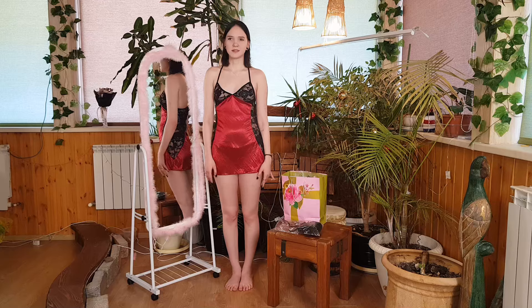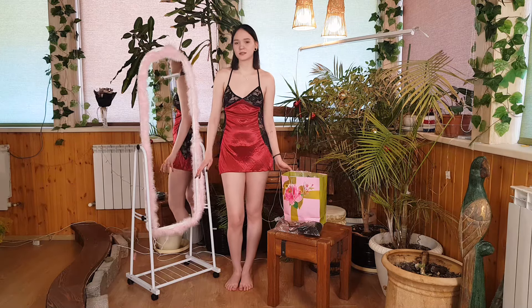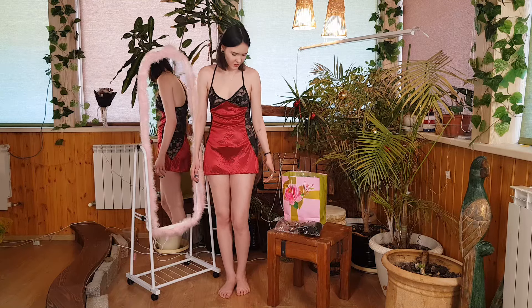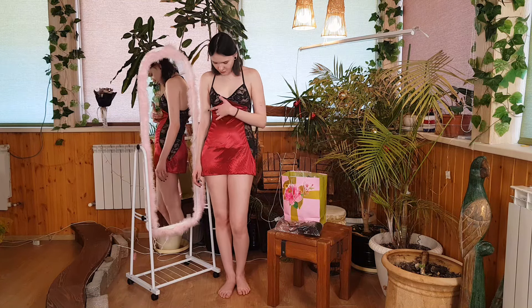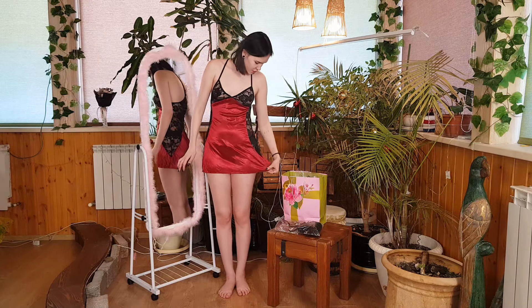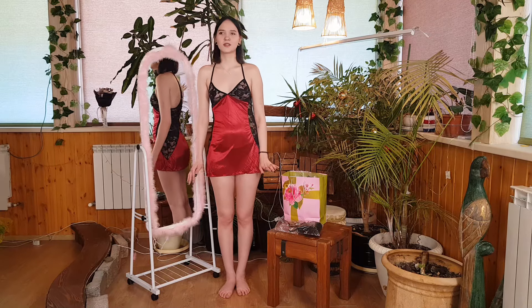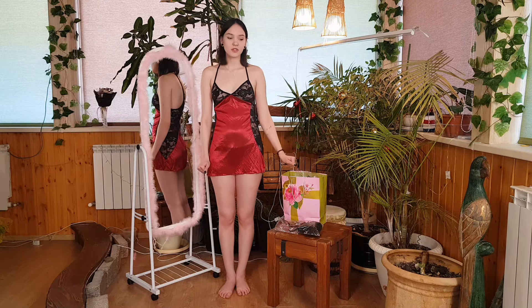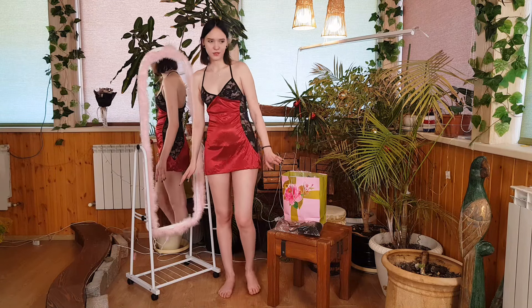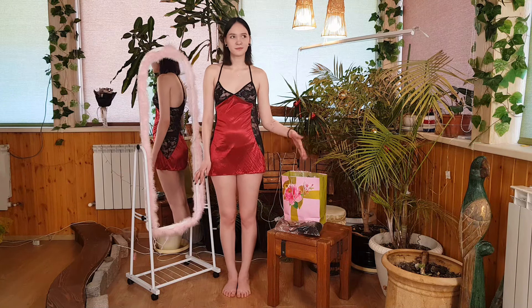This intimate garment embraces the art of seduction, combining the boldness of red with the delicacy of transparency to create a mesmerizing ensemble that blurs the line between sensuality and sophistication. The fiery hue of red, synonymous with desire and fervor, transforms the nightie into a statement of confidence and self-expression. The design, often adorned with lace or intricate detailing, elevates its aesthetic appeal, adding femininity and romance. The interplay of red and transparency creates a visual symphony that is as captivating as it is elegant.